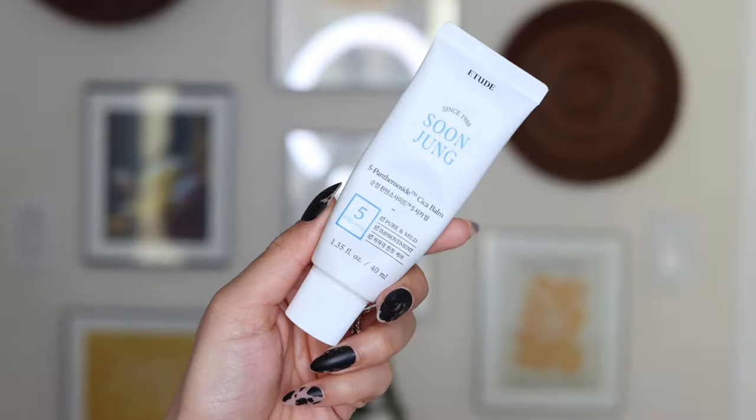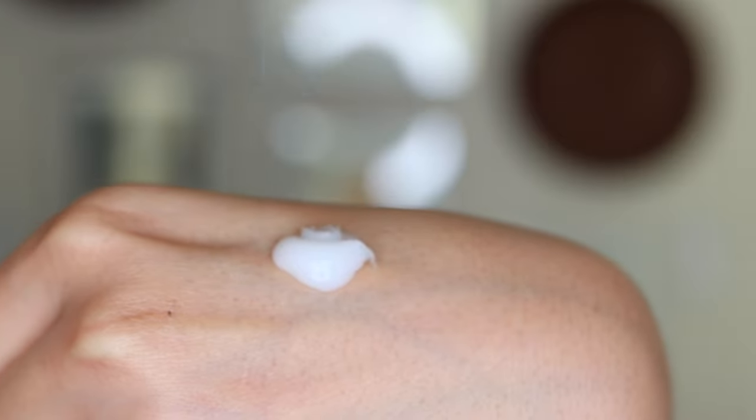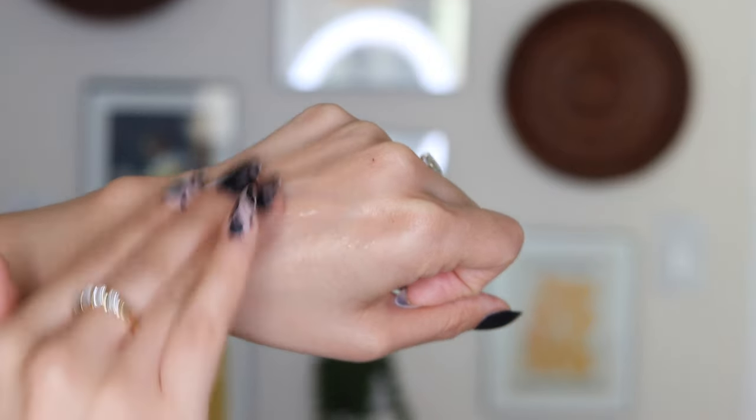Etude House sometimes really knocks it out of the park for me with skincare. The Soon Jung line is every Asian beauty fan's sensitive skin line — it's affordable, it's simple, and it does a really good job. Something new from their line — new to me — that I've been using is the Five Panthenoside Cica Balm. I like this because of the texture — it has a bit of a balmy texture — and my skin was just drinking this up. Last week when I had that reaction, this was something that I really felt helped calm it down.